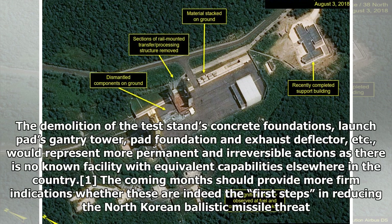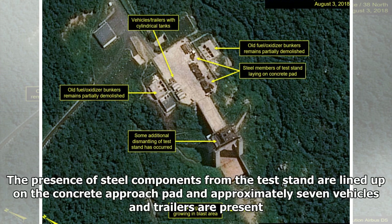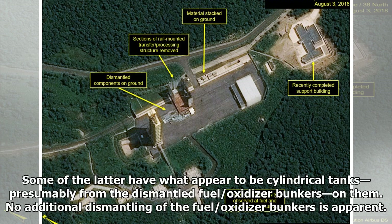Part 2 - Vertical Engine Test Stand. Commercial satellite imagery of the vertical engine test stand from August 3 indicates some minor additional dismantling of the steel base structure has occurred. The presence of steel components from the test stand are lined up on the concrete approach pad and approximately seven vehicles and trailers are present. Some of the latter have what appear to be cylindrical tanks, presumably from the dismantled fuel oxidizer bunkers, on them. No additional dismantling of the fuel oxidizer bunkers is apparent.